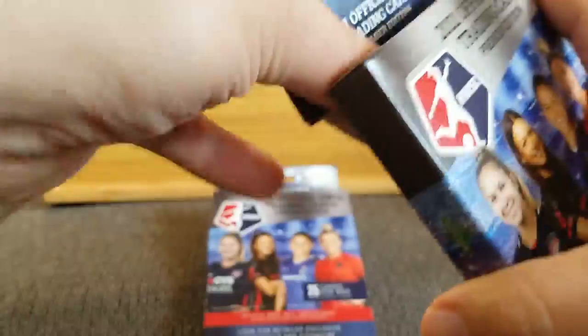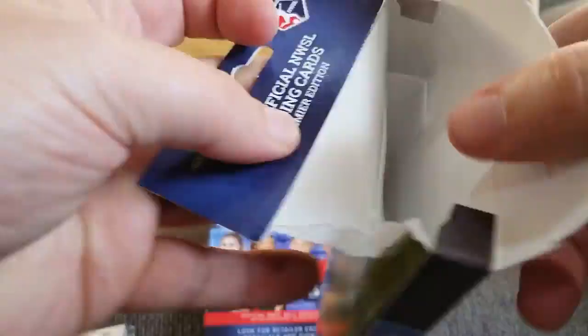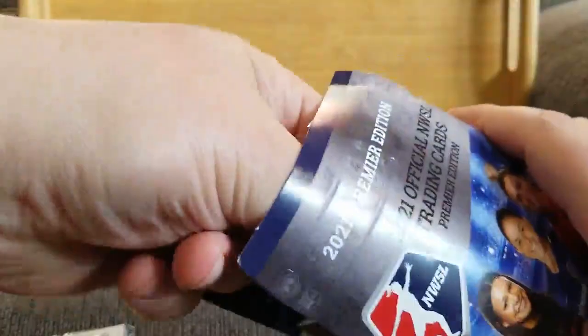Let's get into it and get these open — I'm really curious because it looks like an interesting set. I've only seen very few people opening them; I think Cardboard Prospector has done some of Series 2. Let's open pack 1. My knowledge is limited, so if anybody really follows soccer and I hit something huge, let me know.